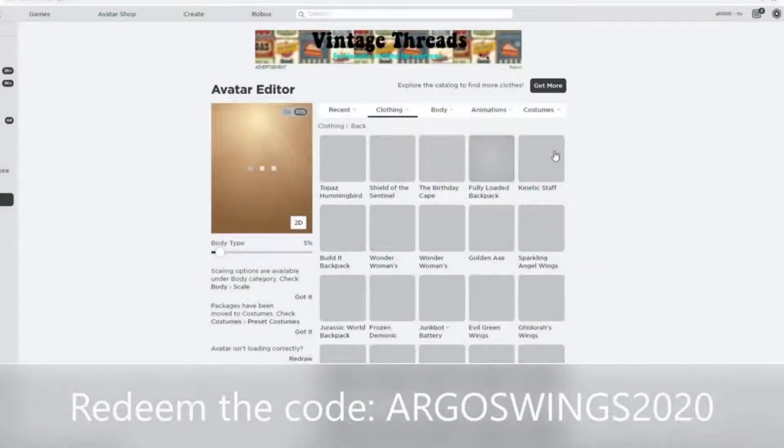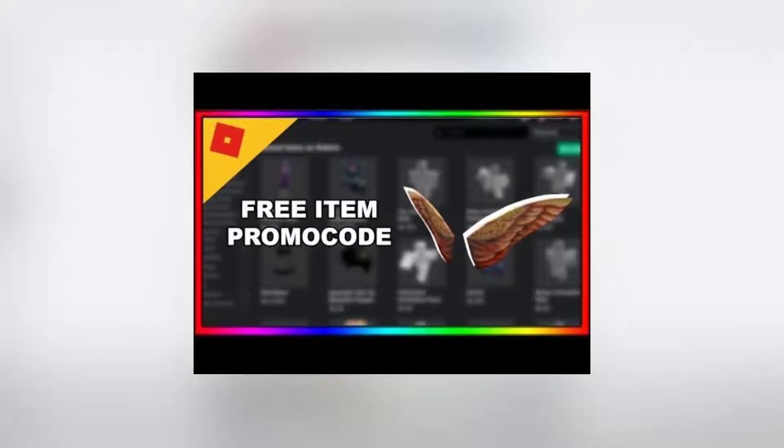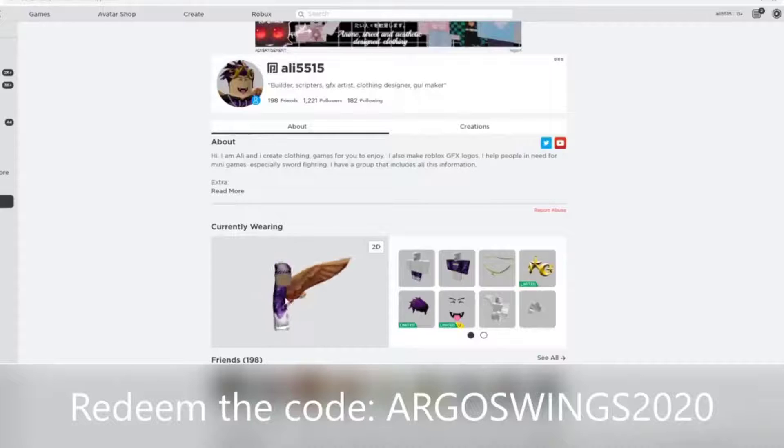Number 4: Argo Wings 2020. To scrutinize the name, these wicked wings you can equip look like they have a Greek background, with bronze metallic feathers that, even though they have a setback in that you can't fly, help in making your avatar splayed with a dash of dazzling coolness.